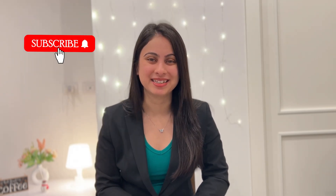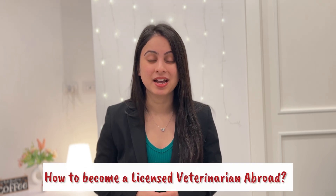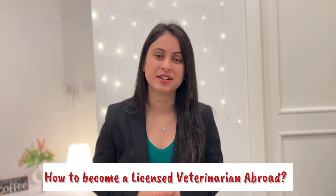Hello everyone, welcome back to my YouTube channel, Vet in Europe. If you are new to my channel, please do not forget to hit the subscribe button. In today's video, we are kicking off an exciting new series: How to Become a Licensed Veterinarian Abroad.